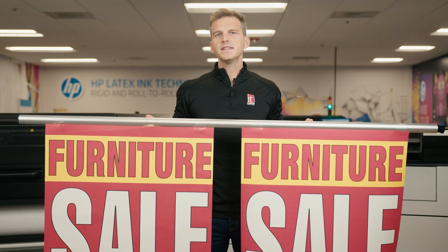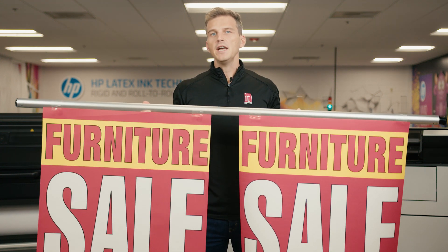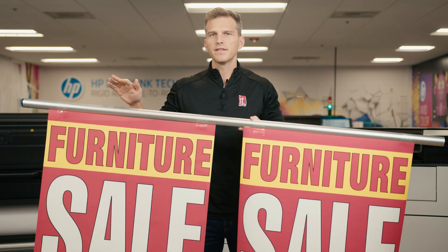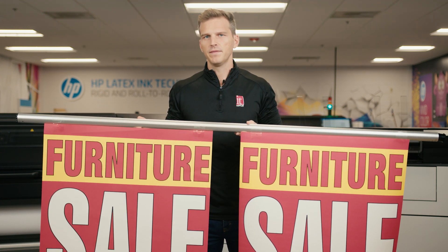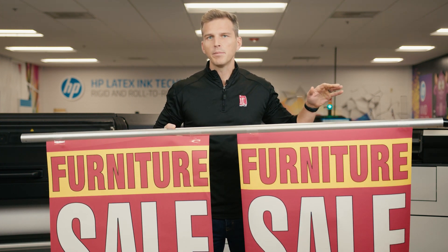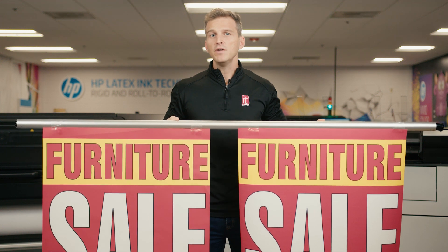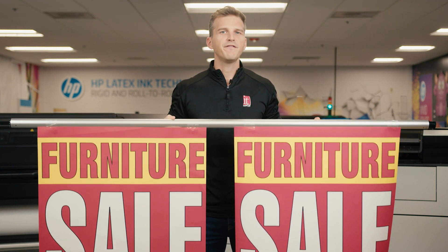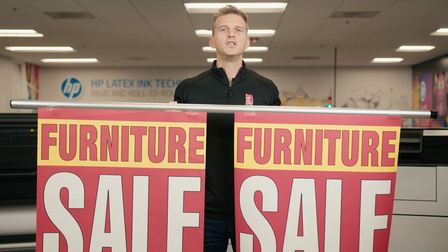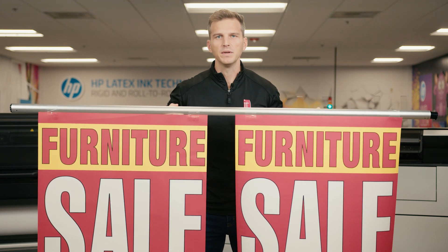Next is speed, and this is where the HP PageWide XL Pro should really shine. The HP Latex 800 took 5 minutes and 40 seconds to print this 30 inch by 40 inch display. In this same 5 minutes and 40 seconds, the HP PageWide XL Pro printed 113 copies. If you need prints done quickly, there is not a faster printer in the market than the HP PageWide. It's hard to put into perspective just how much faster the PageWide is than every other printer that we sell.